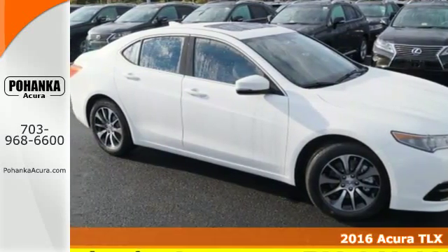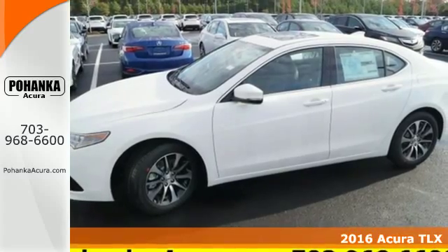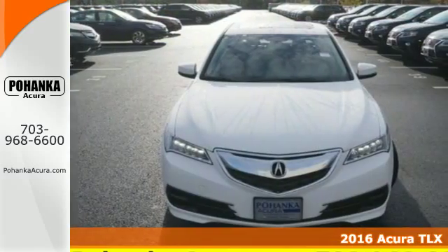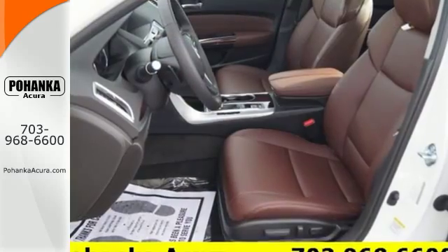It's a 2016 Acura TLX. Smile as your eyes admire the attractive dual-eye LED headlights and premium interior materials. But this sedan isn't just nice to look at — it's also fun to drive.